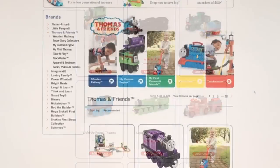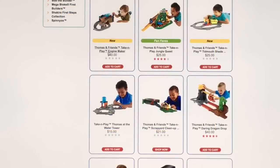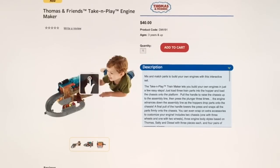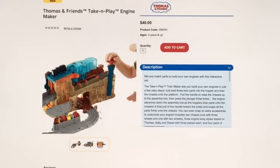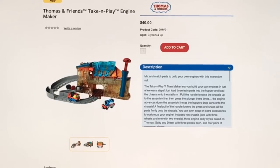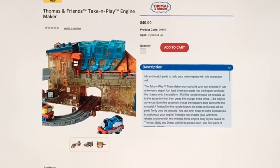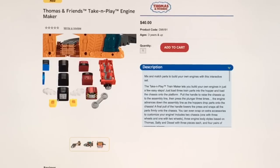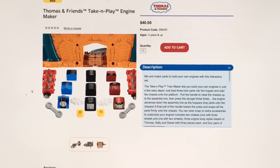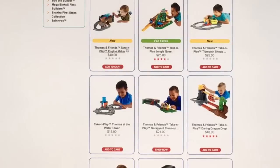Moving on to the take and play section. There's the Take and Play Train Maker — on the website it says Engine Maker, so it might be different names for UK and US. The middle part looks golden yellow on the website but mine came out gray, and the top was darker blue too. This is kind of like Legos or Hot Wheels Snap Rides — you put pieces together and mix and match. My son loves this toy; we just want more parts and vehicles.